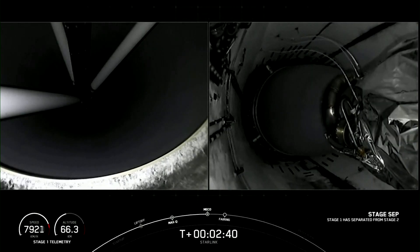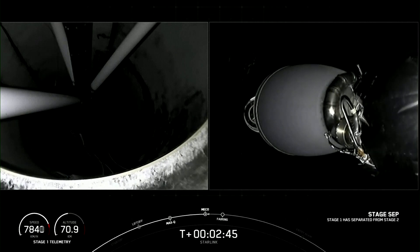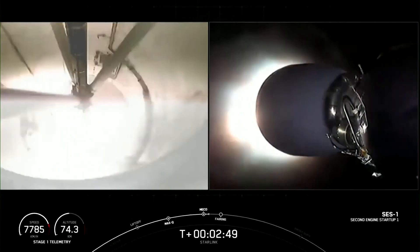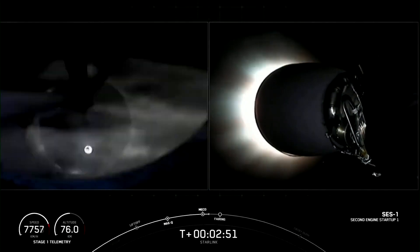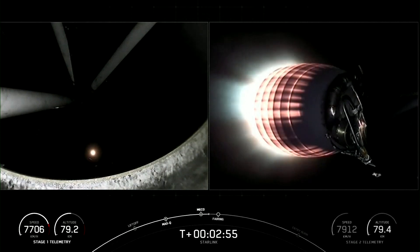Main engine cutoff. Stage separation confirmed. All three of those events happening in quick succession prior to MVAC ignition there that you see.